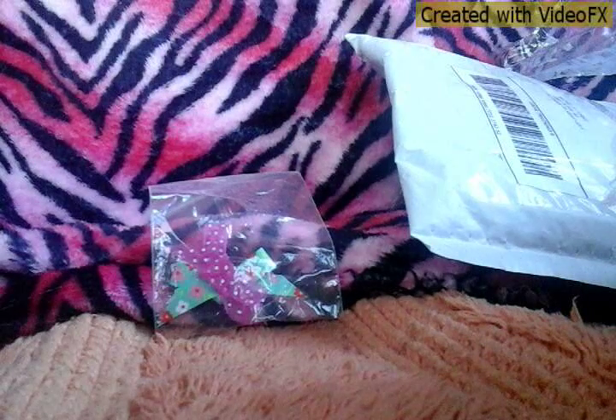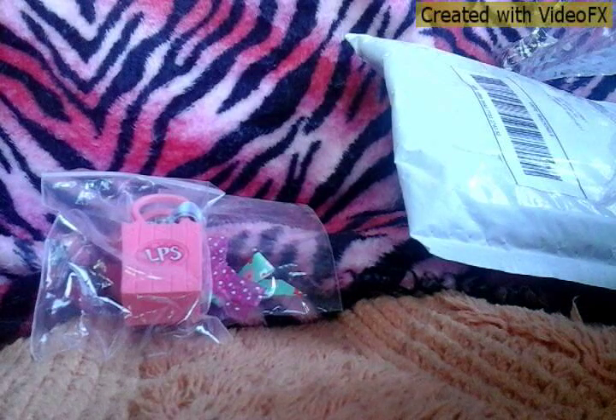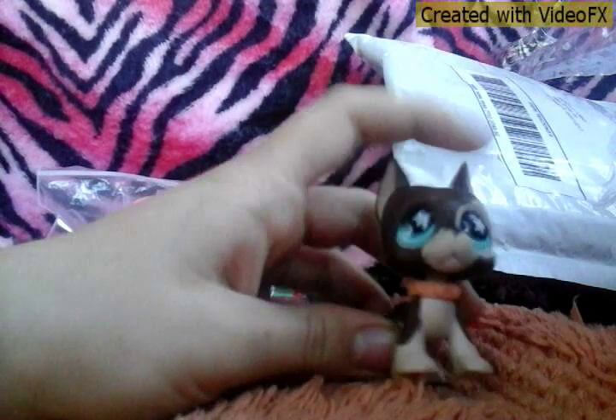It's a pretty bag with a ribbon and it has these two little bows, a bag with a scarf and this cute little pet. Let me get it out of this bag here. It is a Great Dane.